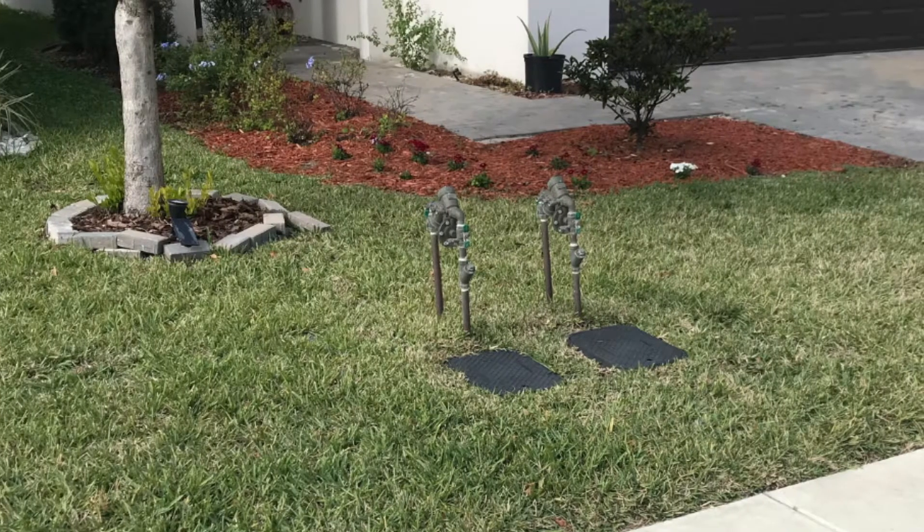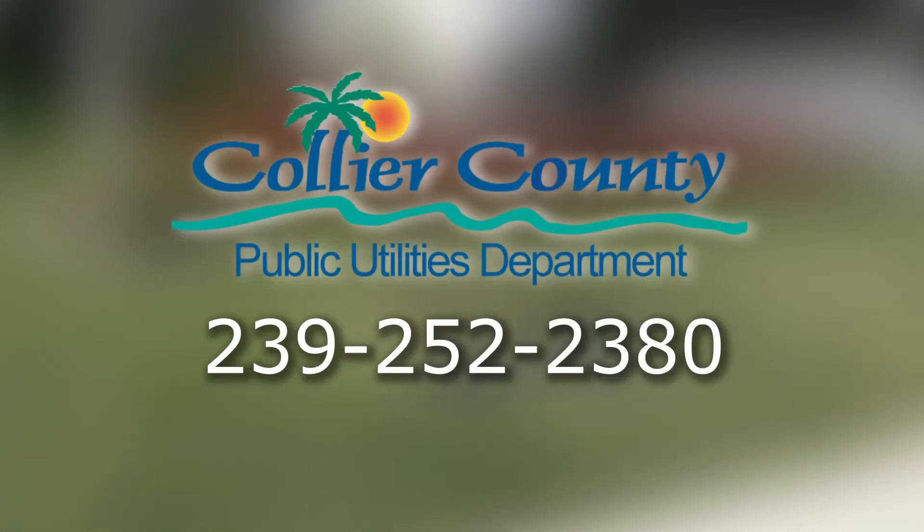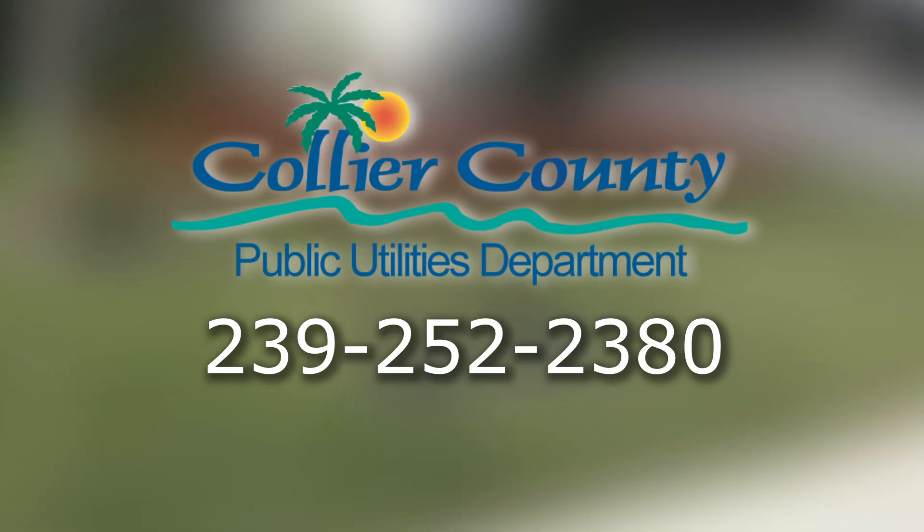If you have any questions about your backflow or need to report a leak, please call our customer service team at 252-2380. We also have a brochure with more information we can mail to you. Again, 252-2380. Thanks for listening. Remember, your water is safer because of Collier County's Backflow Prevention Program.